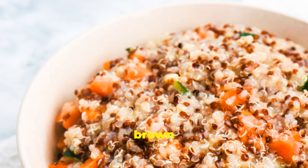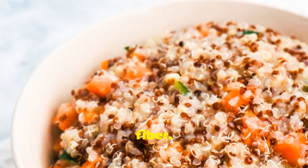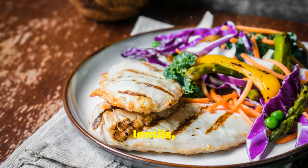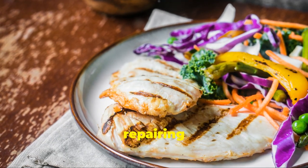Think whole grains like quinoa, brown rice and oats, which are packed with fibre. Don't forget lean proteins like chicken, fish, beans and lentils, which are essential for building and repairing tissues.